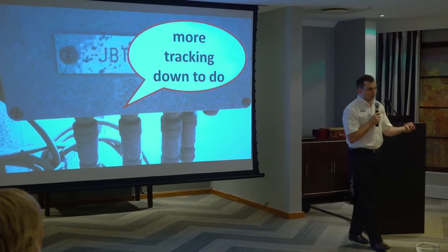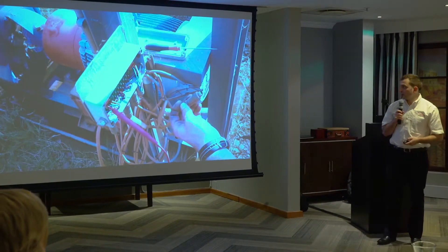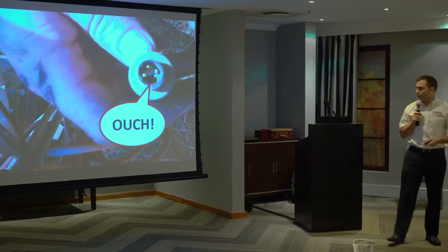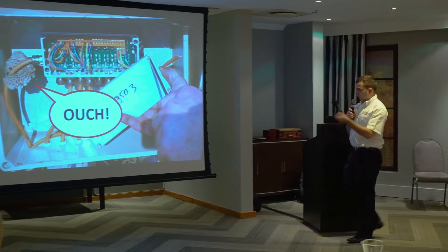We weren't done yet. We had some more tracking down to do. We found some more connectors that had taken a beating by the elements. Also, some wildlife.